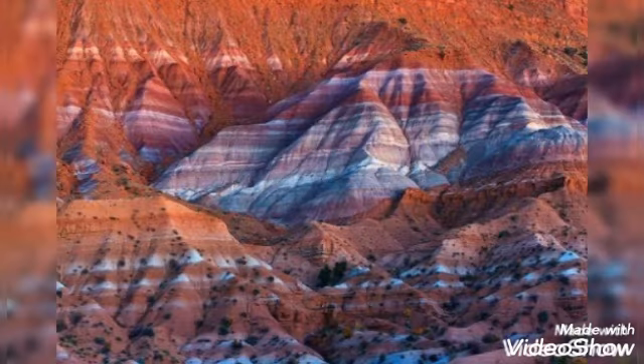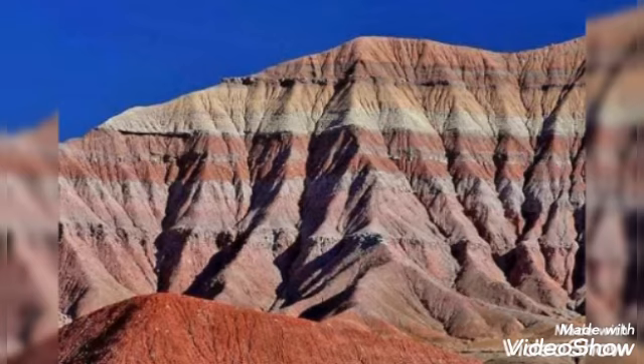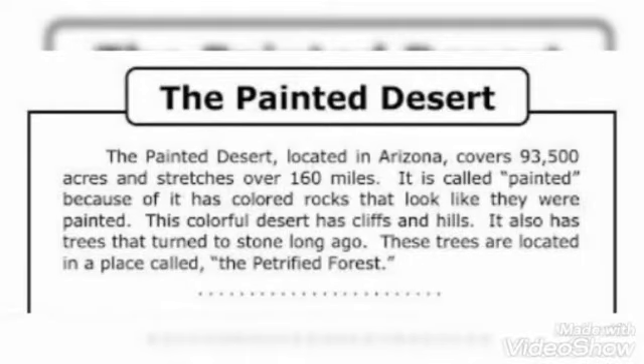Today we have a very interesting comprehension topic. Can you see this beautiful and colorful desert? Our today's comprehension topic is the Painted Desert. The Painted Desert, located in Arizona, covers 93,500 acres and stretches over 160 miles. It is called painted because it has colored rocks that look like they were painted.